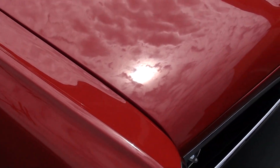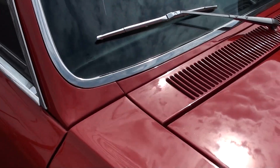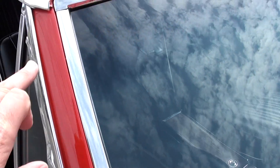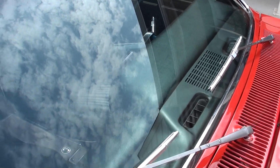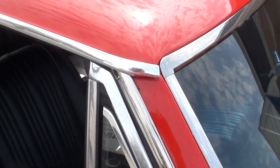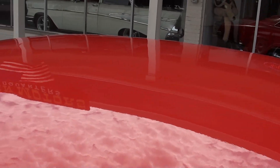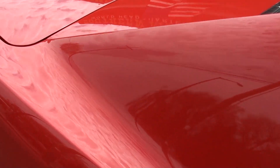The interior's real nice — as we get inside I think you'll see that. And again, just a good running 400, little cam to it. They've definitely had all the stainless off and had it redone. A-pillars are real nice. Pretty, pretty car.